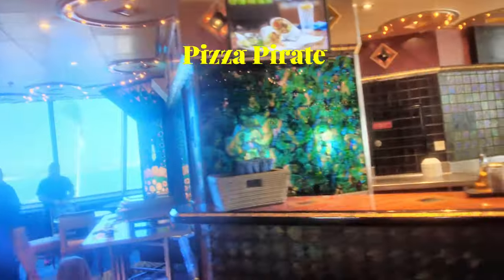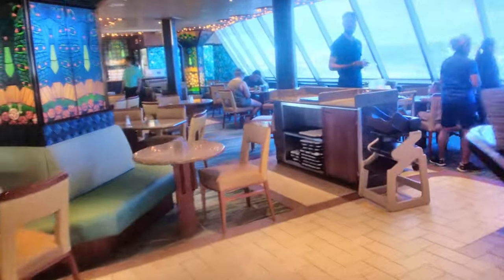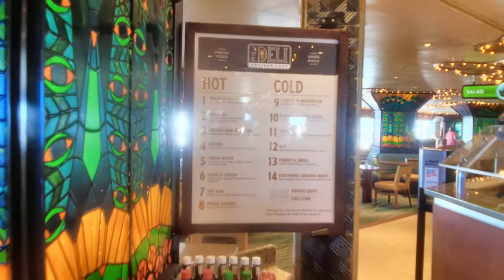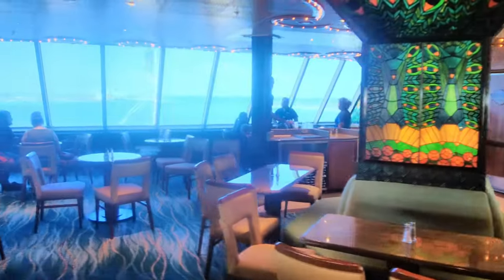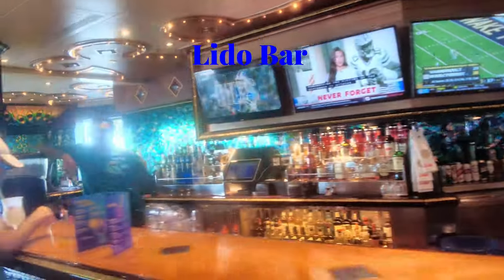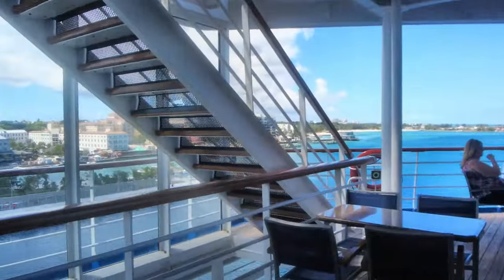Back here, it's not open right now but this is where you'd find the salad bar. Continuing on to the back, this is the Pizza Pirate where you can get your free pizza. Right over here next to the salad bar we're going to come to the deli where you can get hot and cold sandwiches. In the other corner of the back of the lido buffet is the Lido Bar, and just outside the doors you'll find a couple more tables to sit outside and enjoy your meal.